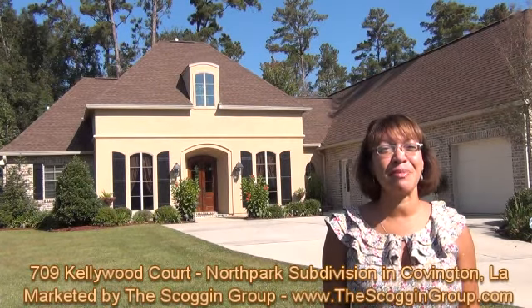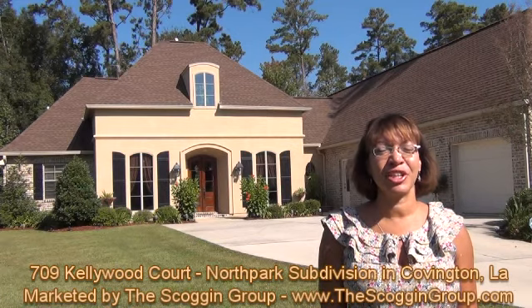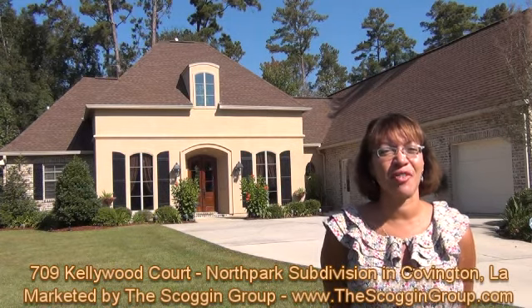Hello, my name is Nicole Reese. I'm with Maudie Meredith Scoggin, and today we're viewing 709 Kellywood Court, located in North Park Subdivision in Covington, Louisiana.